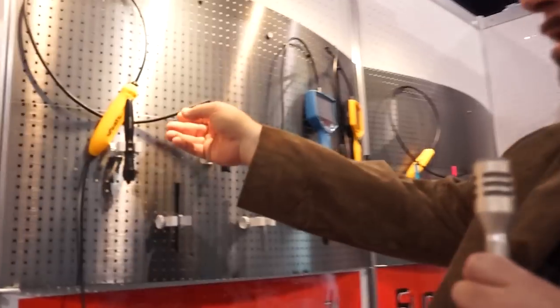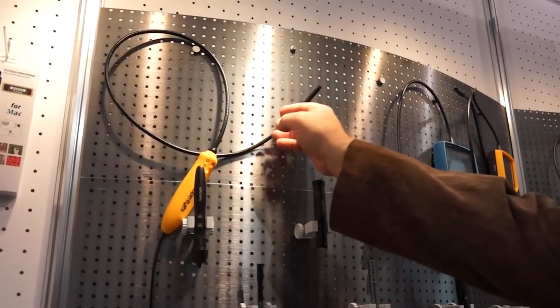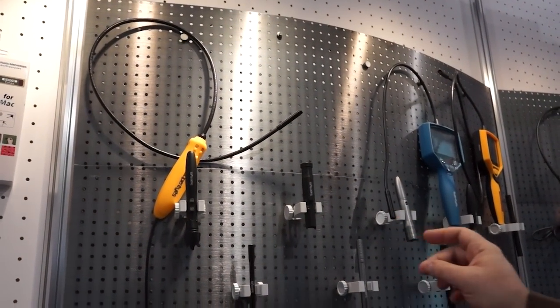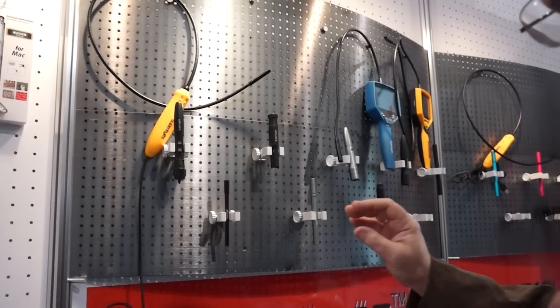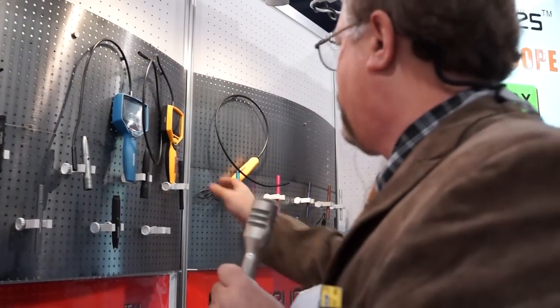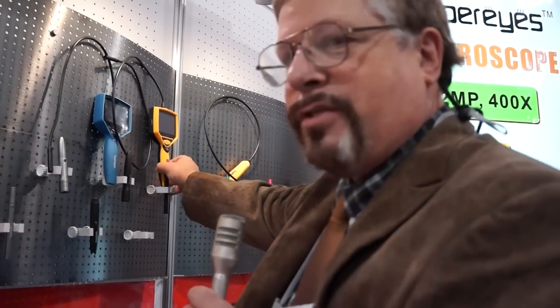And also the borescopes over here on the side. These are borescopes so that you can actually see into holes or small openings of anything you want to put a video camera through, and then you see it on the screen.